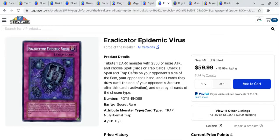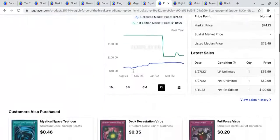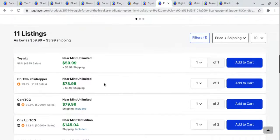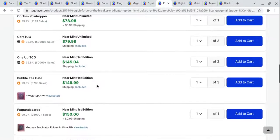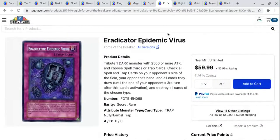Next up, we have Eradicator Epidemic Virus, another beautiful card out of Force of the Breaker, this time as a secret rare. I was going to pick these up and then I think there's some strategy currently in the meta where you can use this card — it's actually a playable card. Obviously all these old secret rares just disappeared off the market. You can get near mints from a verified seller at around $80, and then near mint first editions you're looking at around $145. Still a very cool card — would not mind owning that one.